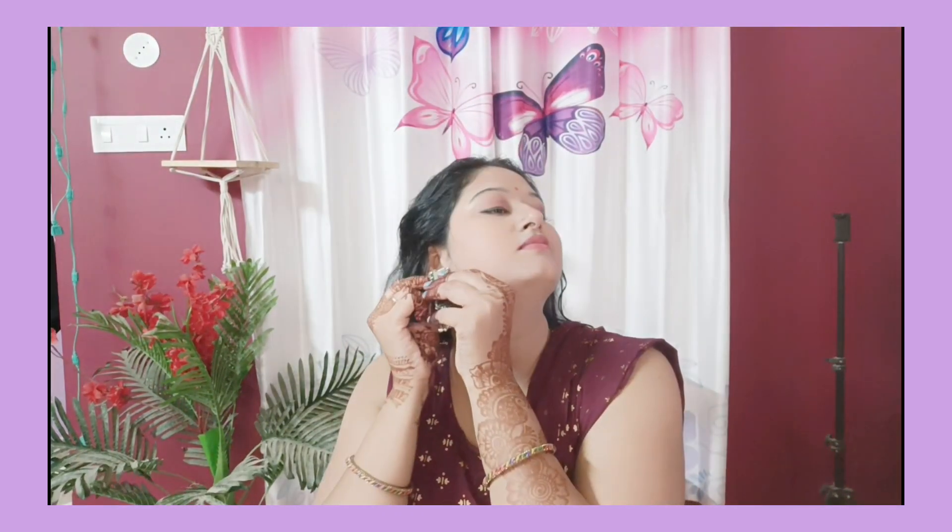I am wearing my earrings — I have used these earrings two or three times and they look very nice. After wearing earrings it looks very nice. I was confused about what jewelry to wear. I decided on simple oxidized jewelry, which I have also shared in my collection.